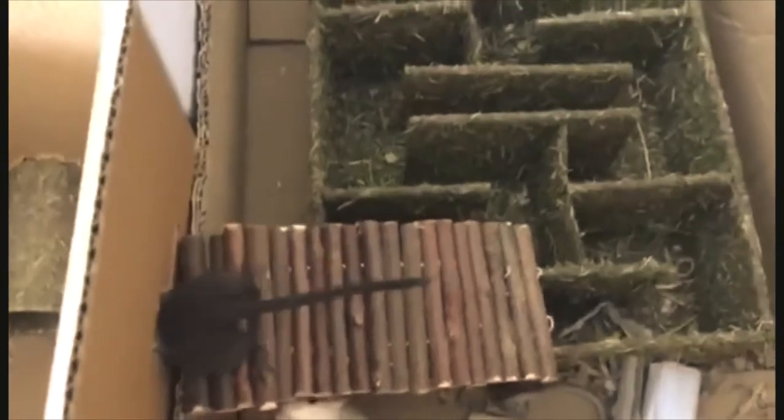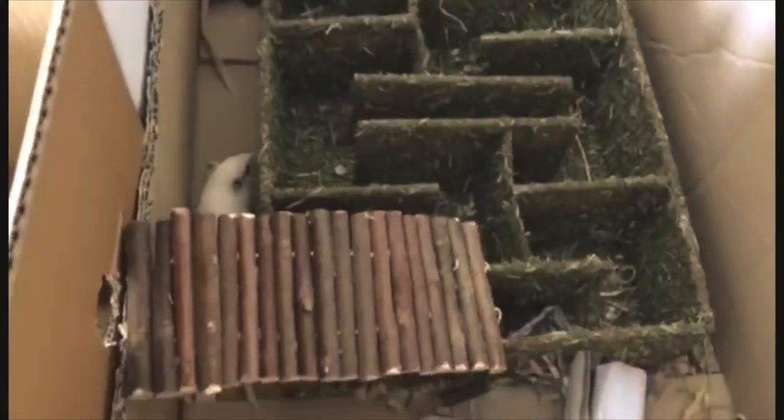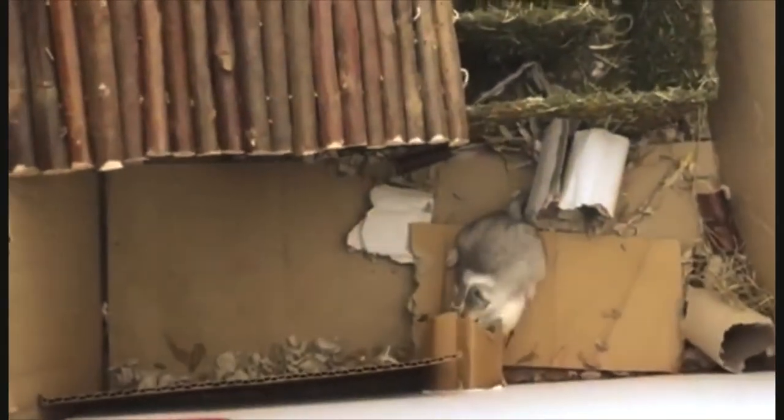They've got lots of different rooms. That's the safe room with all the bedding in the box. They need to have lots of exercise, so this is the gerbil playground.